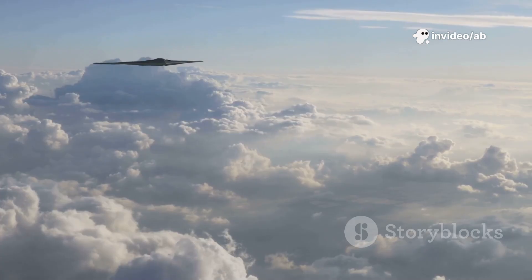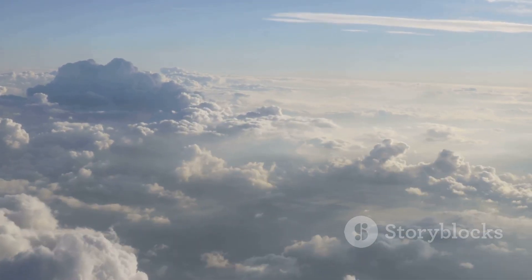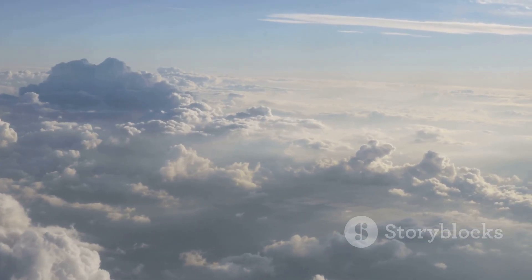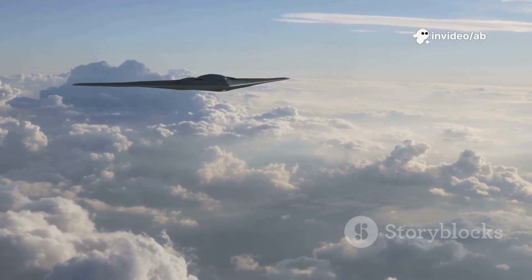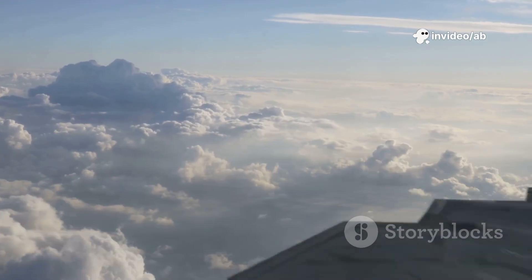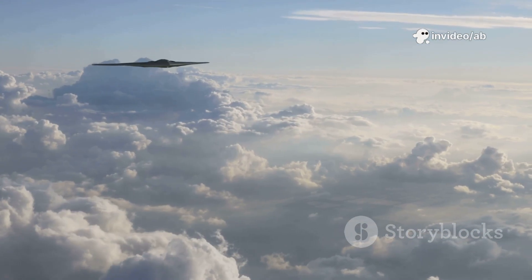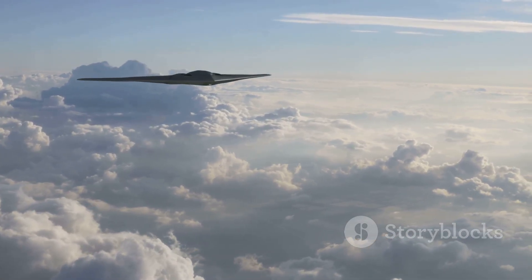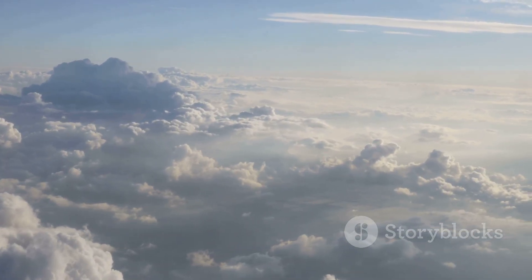With an 11,000-kilometer range, the B-2 can fly from the U.S. to Russia and back. Mid-air refueling extends its reach globally. In the Afghanistan war, a B-2 flew 9,500 kilometers from Missouri, bombed targets, and returned after 45 hours with one refueling — undetected by radar. It also struck targets in Serbia (1999), Iraq (2003), and Libya (2011).